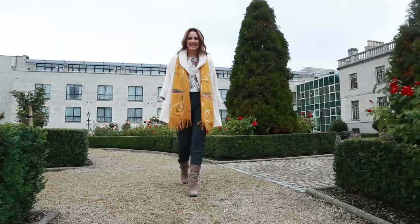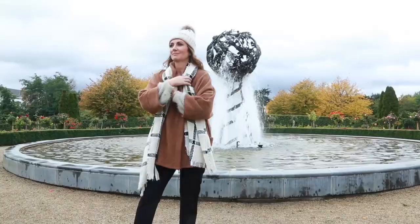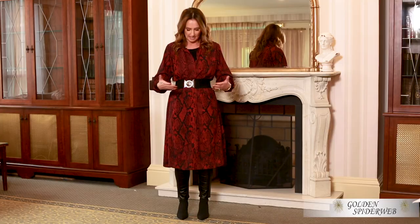Layering — Golden Spiderweb are masters at layering. Why do I love it? Well, our climate for starters. None of us know what to put on in the mornings because by lunchtime it could be a completely different season.